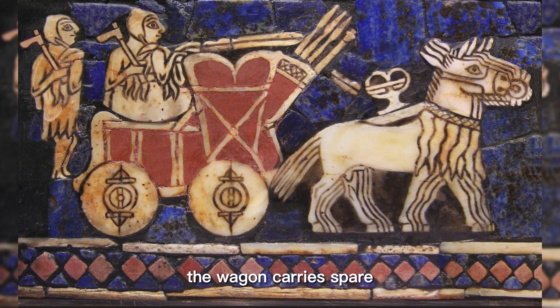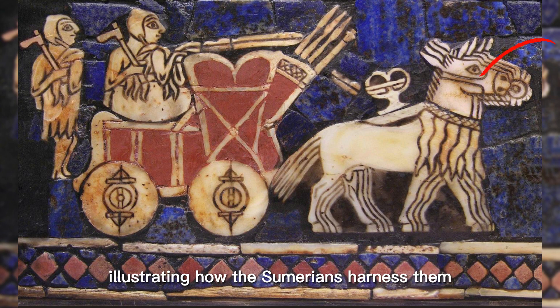In the illustration, the wagon carries spare spears in a container at the front. The arrangement of the equids' reins is also shown in detail. It appears to show the draft team of equids being controlled by strings passing through rings placed in their upper lips, illustrating how the Sumerians harnessed them without using bits.